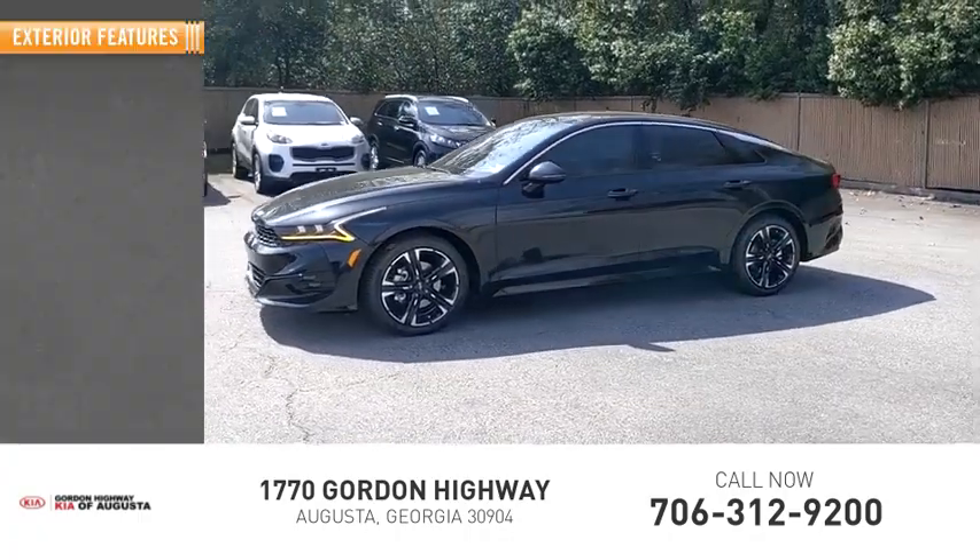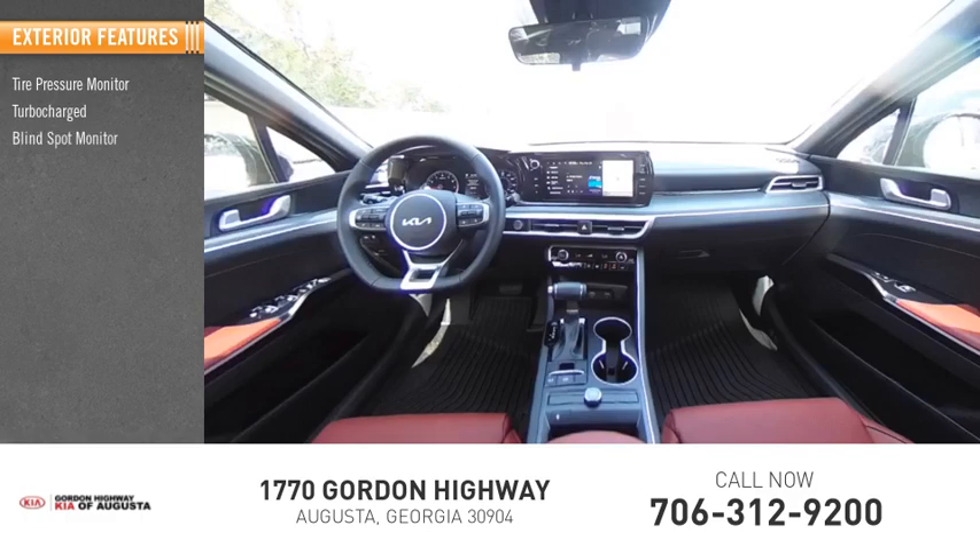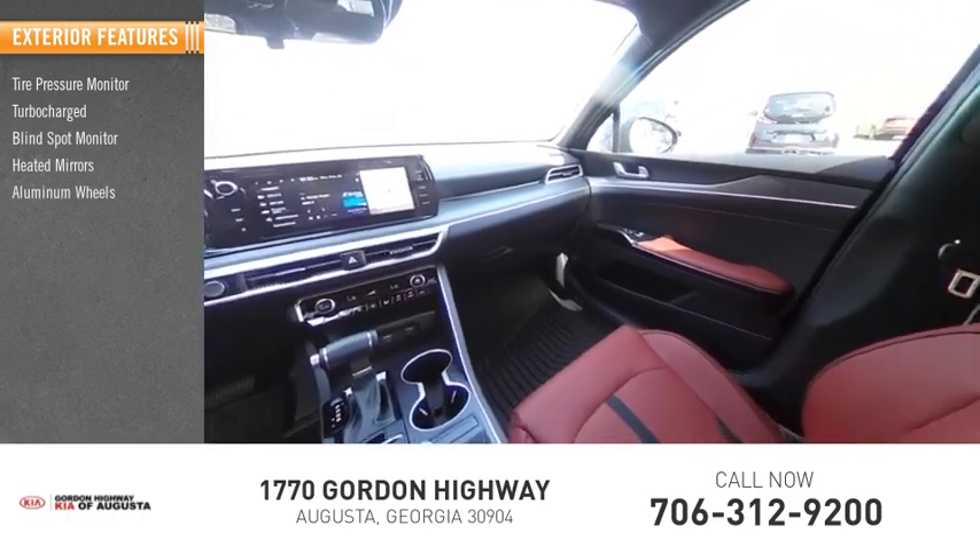Here are some of this vehicle's great options: tire pressure monitor, turbocharged, blind spot monitor, heated mirrors, aluminum wheels.